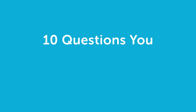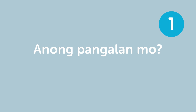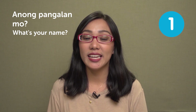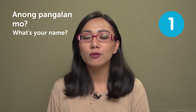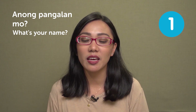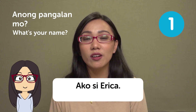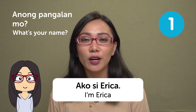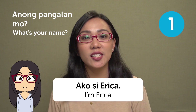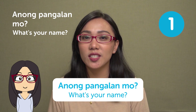Hi everyone, I'm Erika, and welcome to Filipino Top Words. Our lesson for today is the 10 questions you should know in Filipino. The first question is: 'Anong pangalan mo?' — what's your name? To answer, you'd say 'Ako si Erika,' meaning 'I'm Erika.' This is a very useful question when you want to get to know other people, so you better remember this.